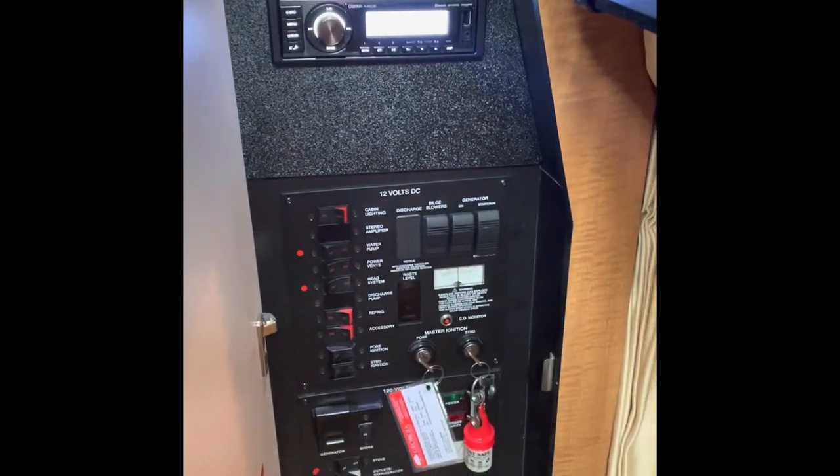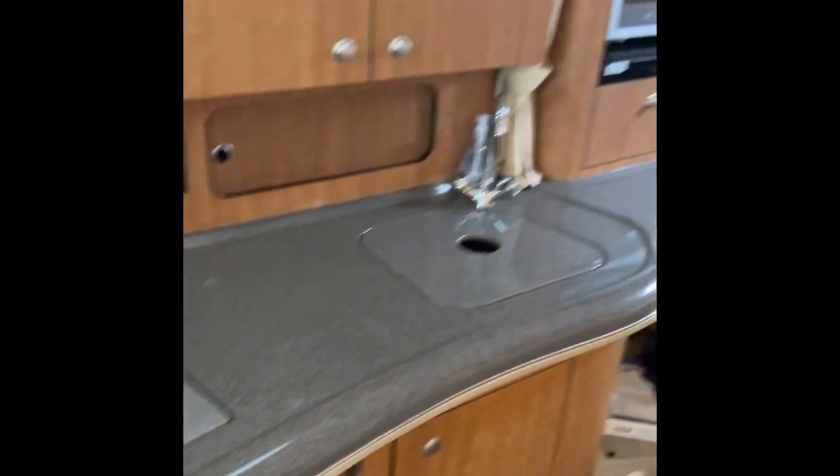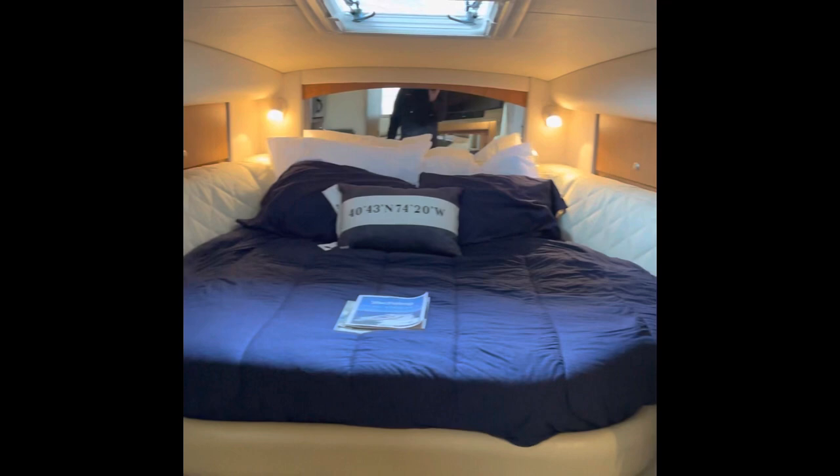It has an upgraded Bluetooth stereo, a 5-kilowatt Kohler generator on board, and another refrigerator-freezer down below in the galley, a two-burner electric cooktop, a very large head, and lots of storage.